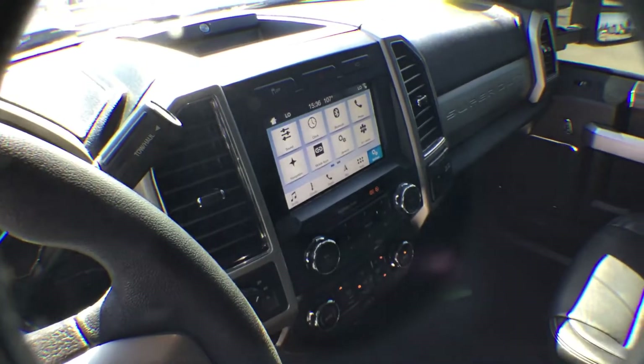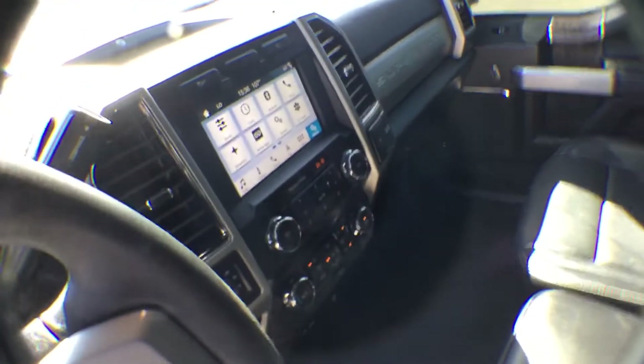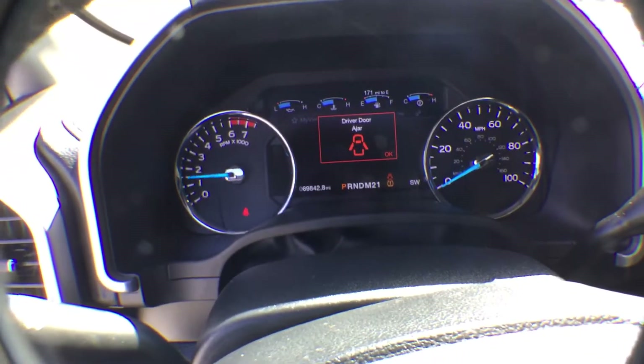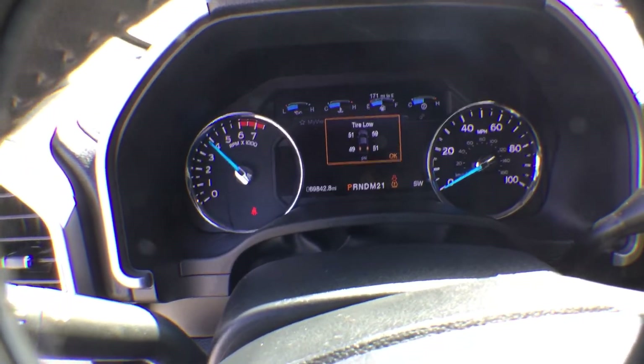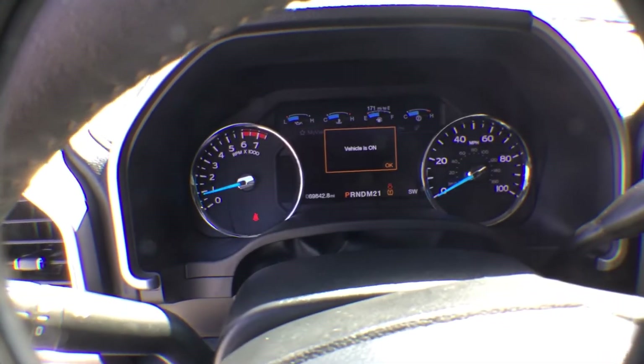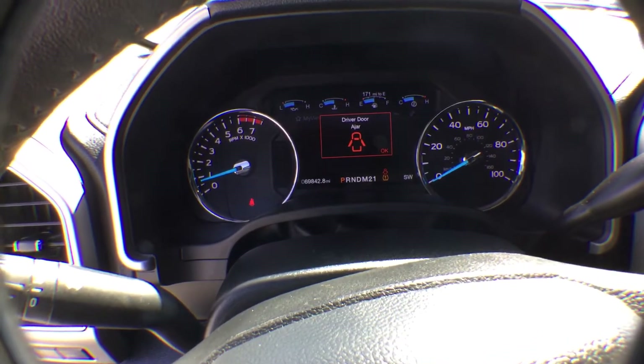It's got the full display system. This is like more of a luxury car instead of a truck. It revs up — sounds wonderful. It's got 69,842.8 miles.